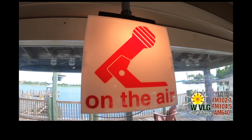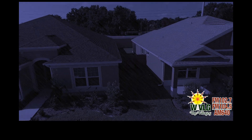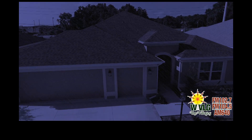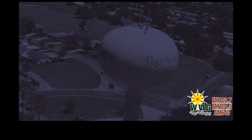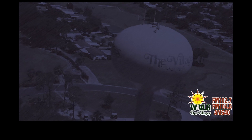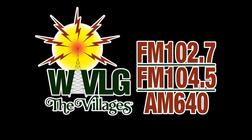Joining the broadcast are forecasters Dave Toll and Christopher James. Rainfall in the Villages is expected between one and four inches, with wind speeds going between 30 and 40 miles per hour during the brunt of the storm. Stay tuned to WVLG for this hurricane update and all the information you need when you need it.